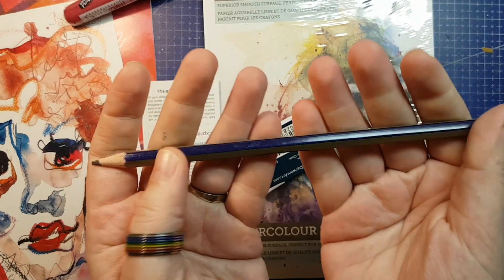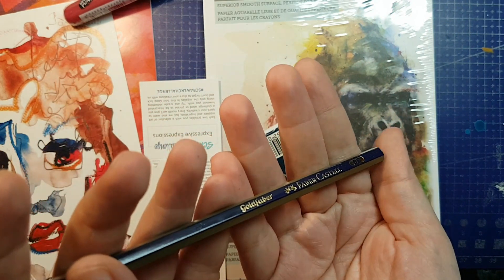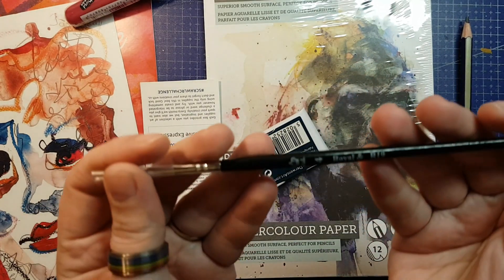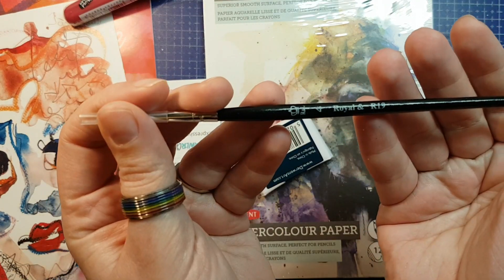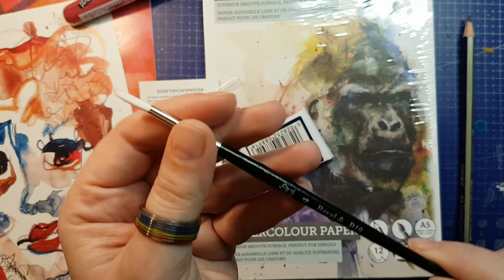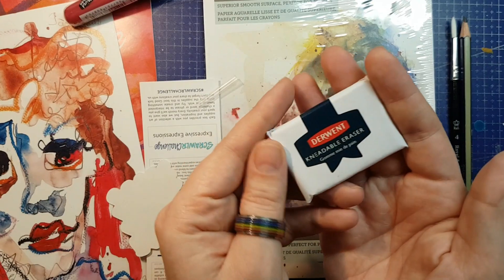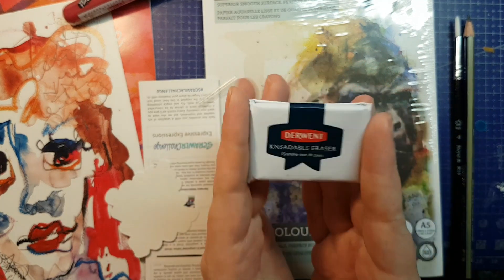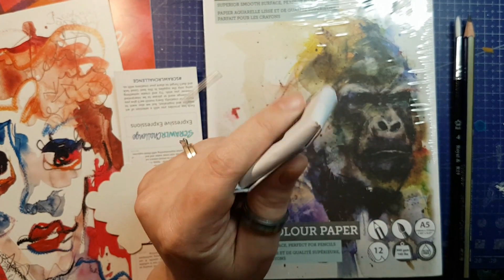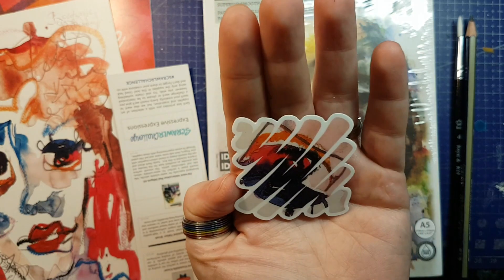We have a Faber-Castell Gold Faber 6B pencil — that is a soft lead. If you know me, you know I like my 2H, so this is going to be torture. We have a Royal R19 No. 4 round brush, a synthetic bristle watercolor brush by Royal and Langnickel — I don't know why it says 'Royal and' but doesn't finish. This is a Derwent kneadable eraser. I'm tempted to not open this because these things get so sticky and messy and it doesn't come in a cover case.